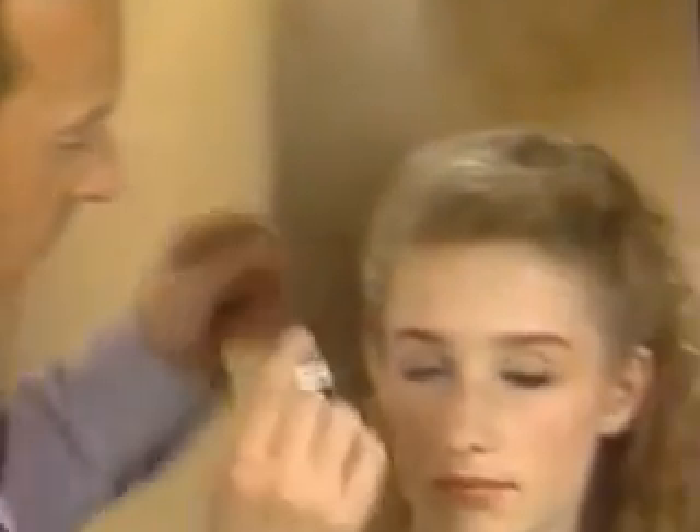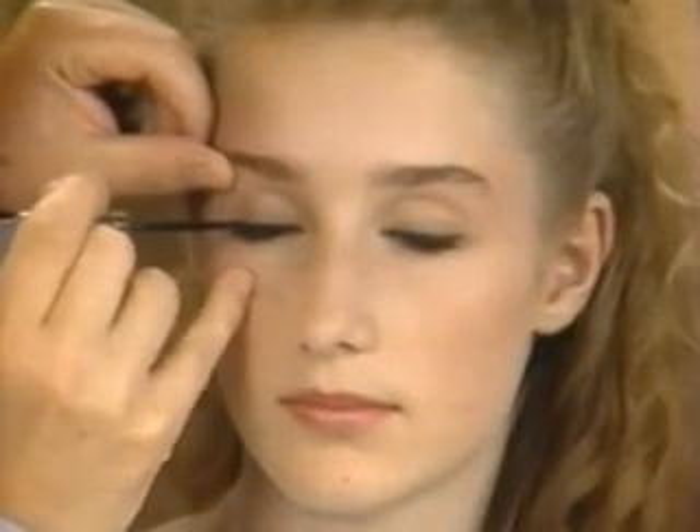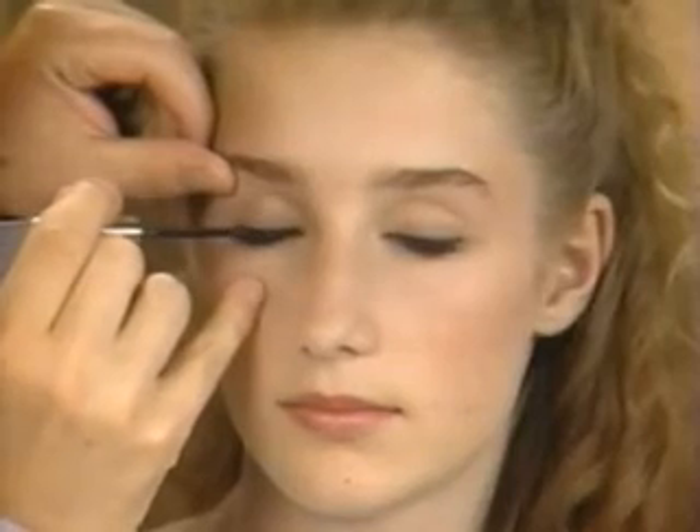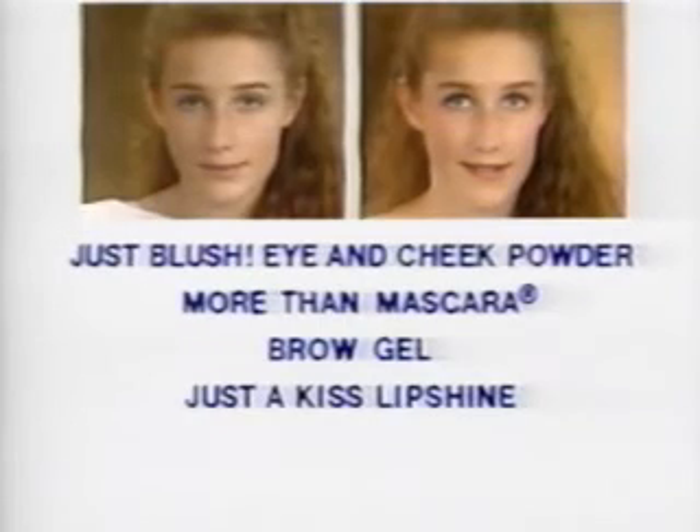If you want to change your natural look into an evening look, you can add liquid eyeliner. Normally we do it before the mascara — hold the eyelid and just give one or two smooth strokes. To review: cleanser and moisturizer, automatic cream concealer, More Than Powder, signature eyeshadow, Just Blush eye and cheek powder, More Than Mascara, brow gel, Just a Kiss lip shine.